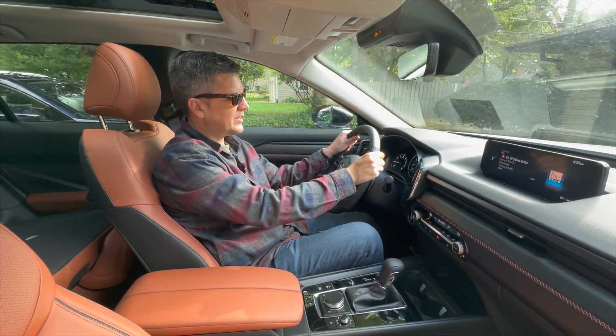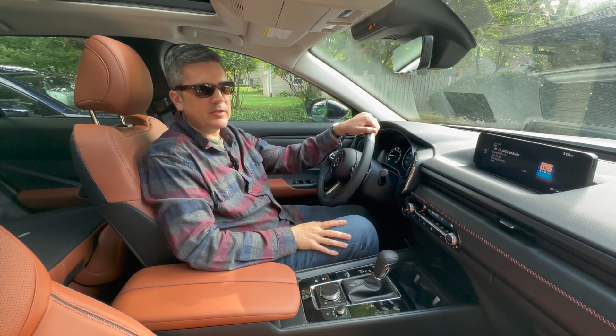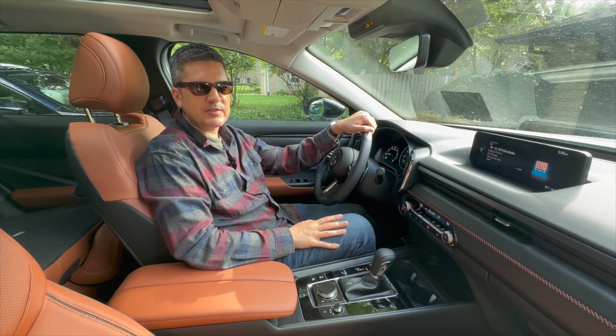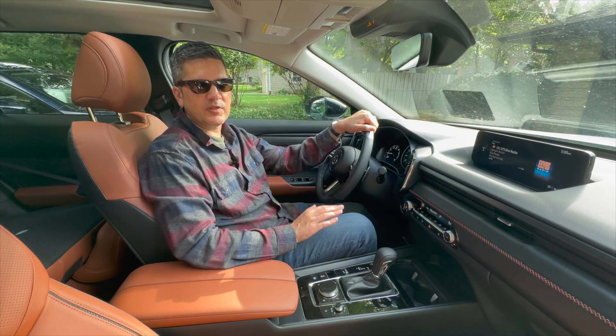Heated, wrapped steering wheel. On the safety front, you've got a heads-up display projected over the hood, adaptive cruise, automatic emergency braking in the front, lane keep assist, blind spot warning, and rear cross-path detection with auto brake. So the full suite of safety gear.